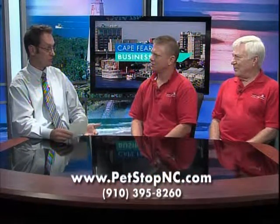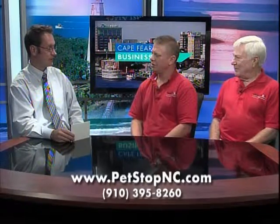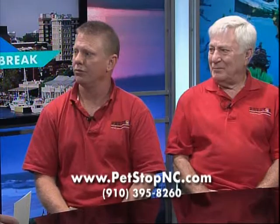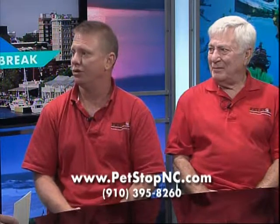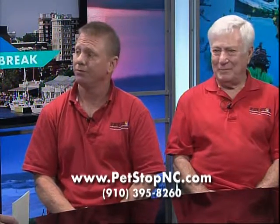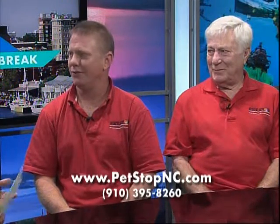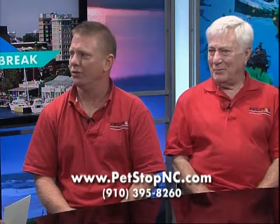Is this something you guys find is affordable for most pet owners? It's very affordable. When you compare it to traditional fencing, it's a lot more affordable than putting up a chain-link fence or wood fence around your property. And of course there's less visibility — zero visibility — and it doesn't affect your view of your yard.